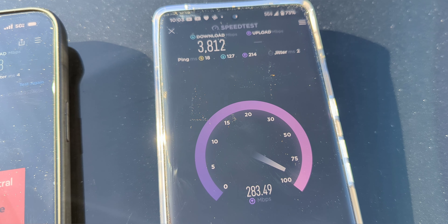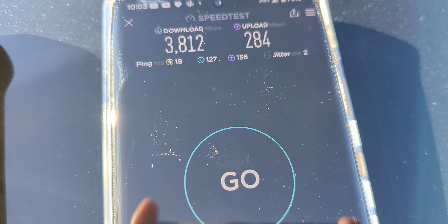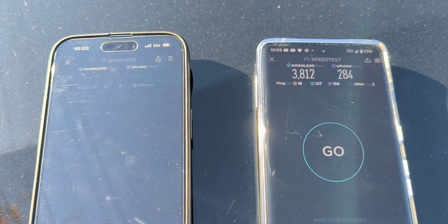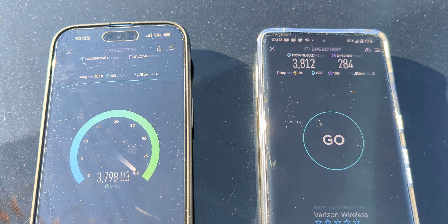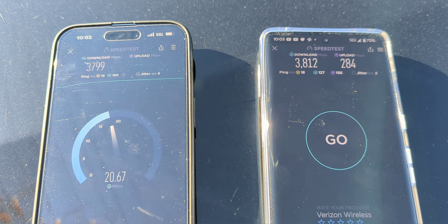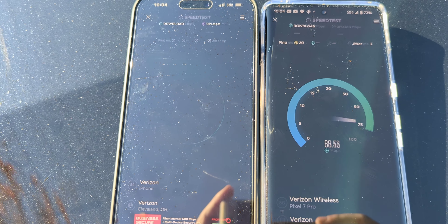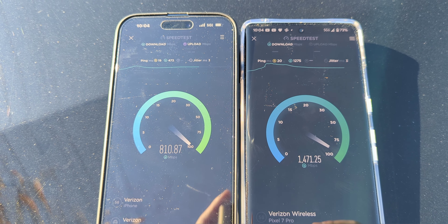We got to call a spade a spade. Testing again: 3.8 gigabits per second on the downlink, 284 megs per second on the uplink on the Google phone. When you test them thoroughly, they're very comparable — not much difference between the newest iPhone and the newest Google phone. A lot of people talk down on the Google Tensor chip and modem, but throughput-wise it's comparable. Here's 3.8 gigs down and 213 up on the iPhone. They look competitive; the iphone may be a little more consistent picking up signal, but on raw throughput they are competitive.